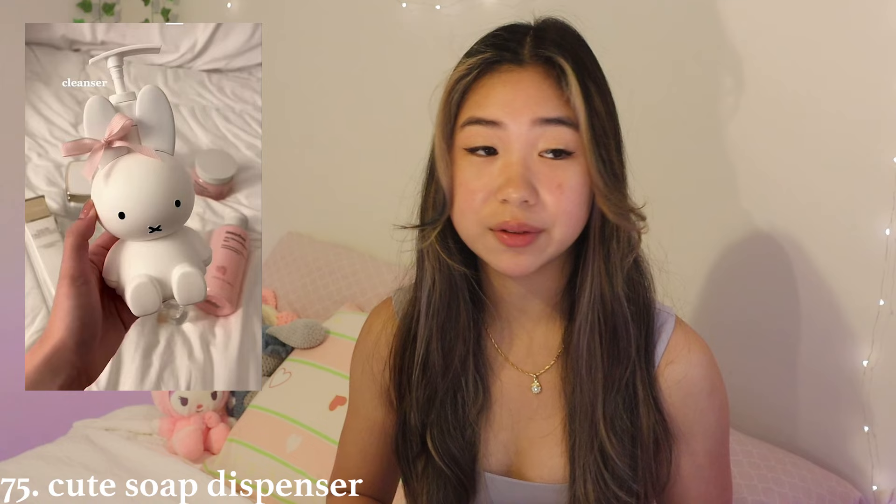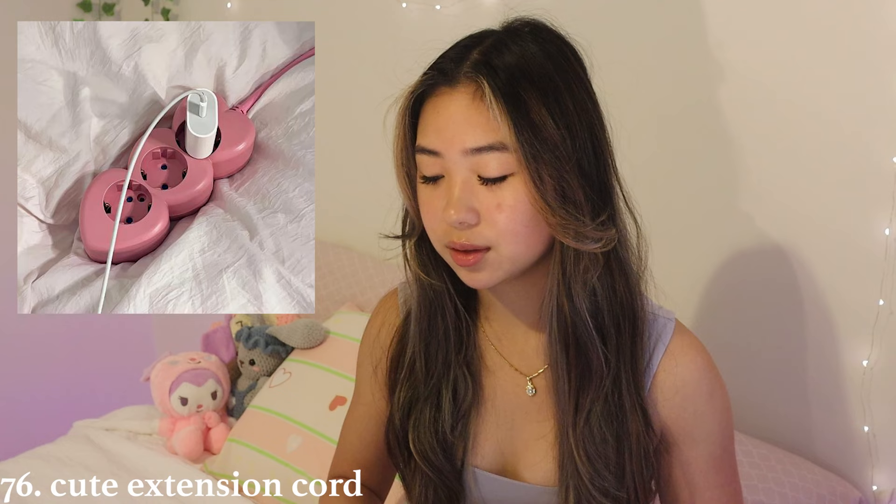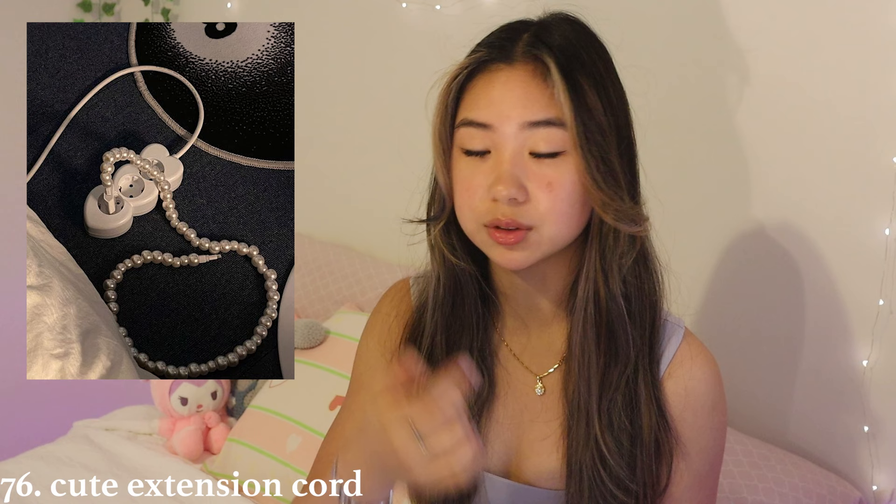You could get them cute tissue holders — everybody needs tissues, and a cute holder adds fun to the room without too much clutter. Next is a cute soap dispenser — a Miffy one, an automated one, or one of those fun ones where a figure is inside the soap. You could also get them a cute extension cord so they can charge multiple things — very practical. Cute little digital clocks are great for studying without getting distracted by a phone. And a nice fluffy blanket — throws or knitted blankets are always great.